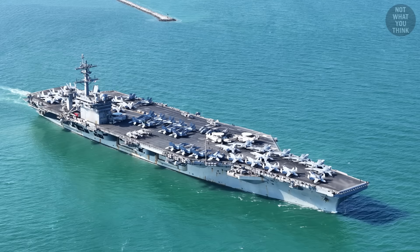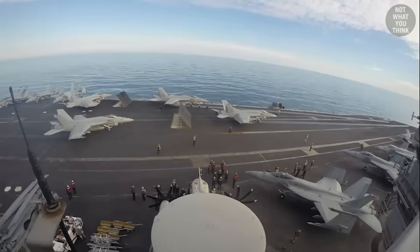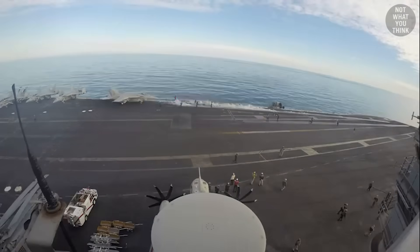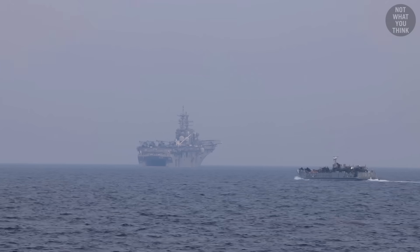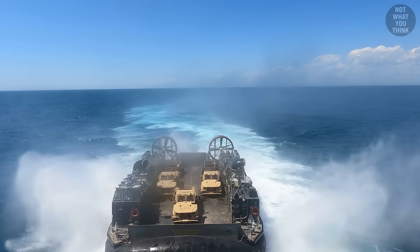If you could park a drone on top of a supercarrier and look down, you'd see the same thing happening day after day: launching and recovering aircraft. Amphibious ships, on the other hand, are a lot more versatile, given that they can operate aircraft as well as watercraft.